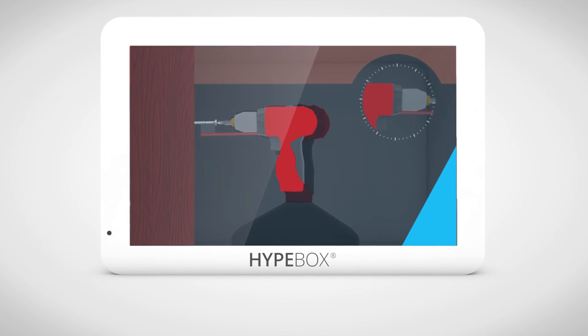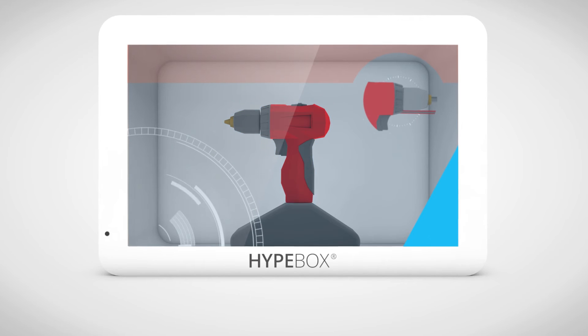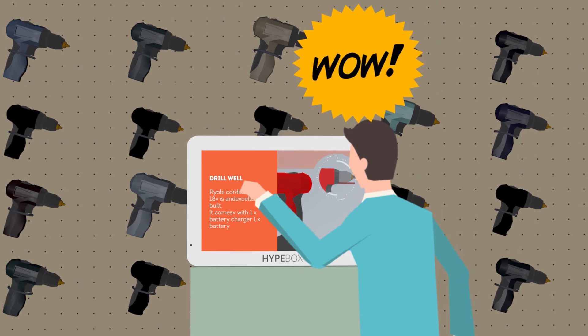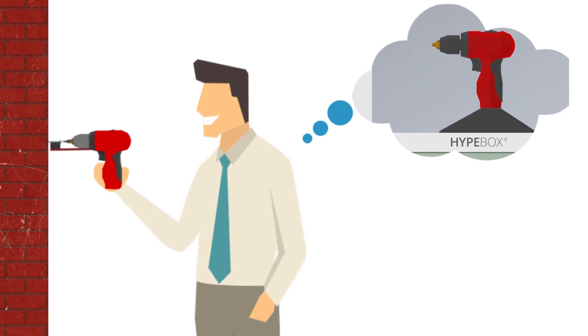The transparent panel provides detailed information about the product. With Hype Box, even complex products are easily understood by demonstrating their full potential, while the physical object is always visible in the background. It's also possible to let customers interact with the content on screen with the touch option.